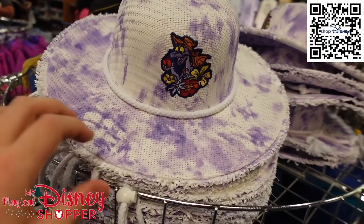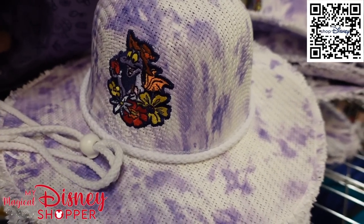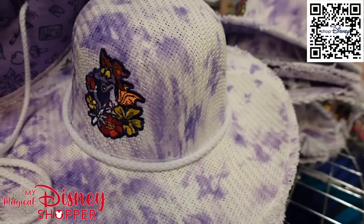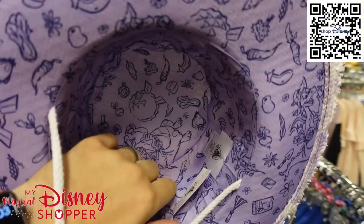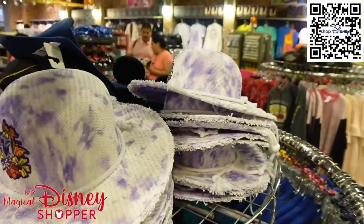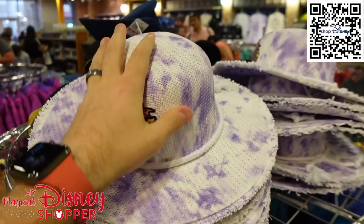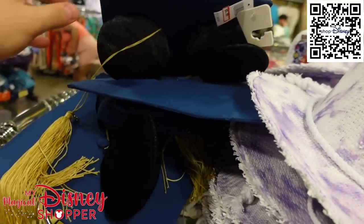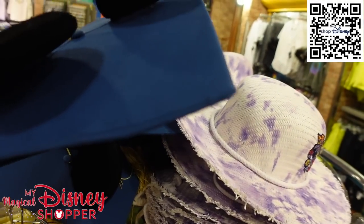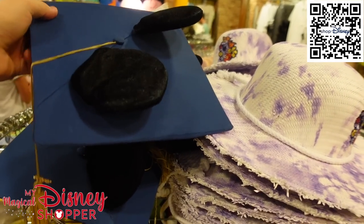They have this beautiful Figment hat from the Flower and Garden Festival — lots of them — going for $17.99, they were $29.99. Check out the inside; I love all of those graphics. They also have ear hats for $5.99. Class of 2022 right there — so cool to see all of that here at the Character Warehouse.